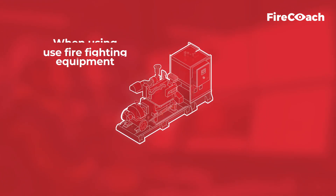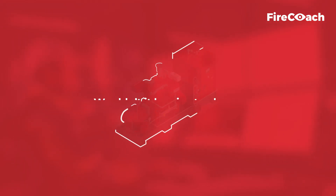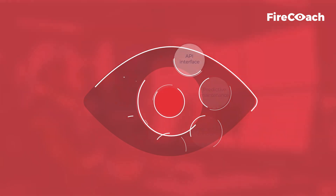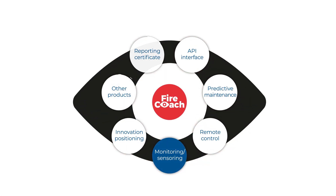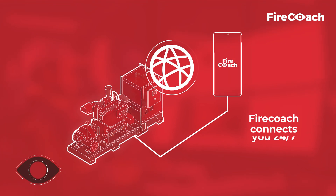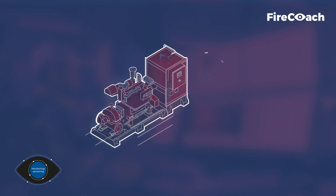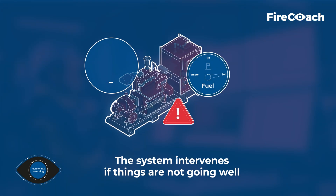When using your firefighting equipment, wouldn't it be nice to always have full control over your system? FireCoach connects you 24/7 with your firefighting equipment. The system intervenes if things are not going well.